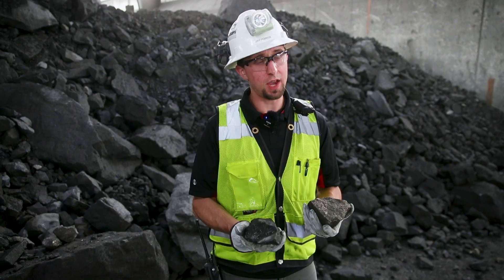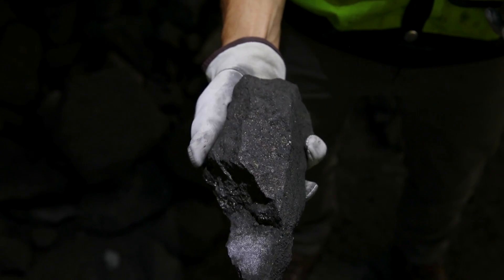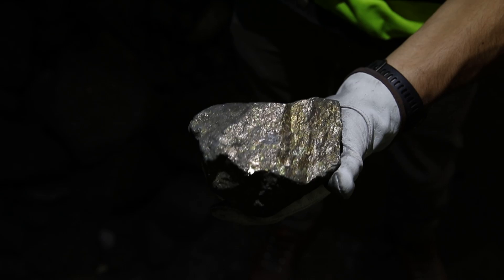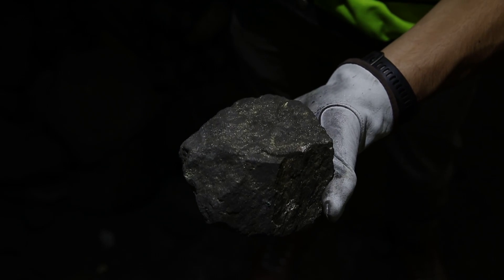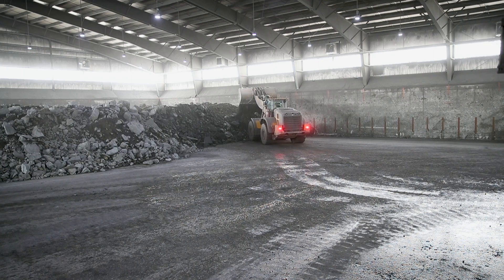Here at Eagle Mine we have two different ore types. One is our semi-massive, which consists of lower grade minerals, typically around one to two percent nickel and less than one percent copper. Then we also have our massive ore, which is much higher grade, much denser material — more like three to four percent nickel and somewhere in the range of two percent copper.